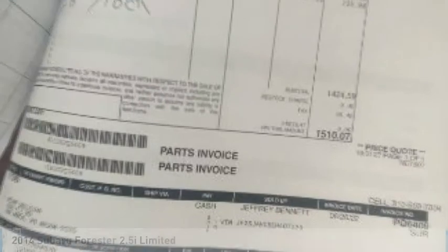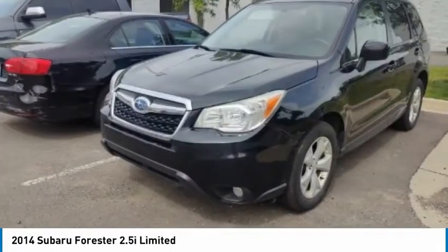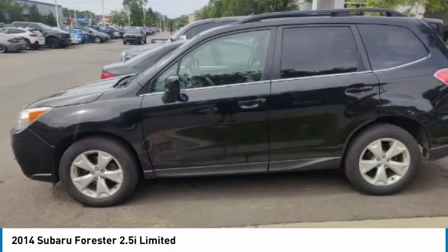Check out the 2014 Forester. The Subaru Forester is a sensible, practical, and affordable vehicle. It has an impressive, comfortable ride and handles well.